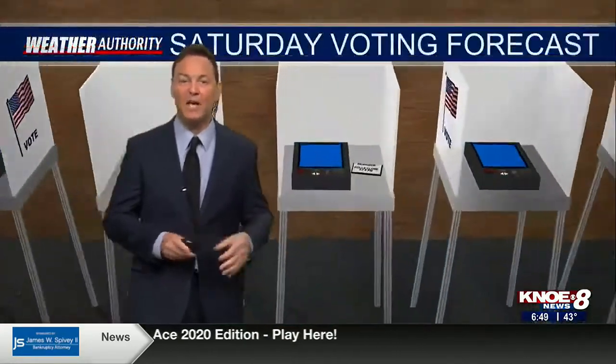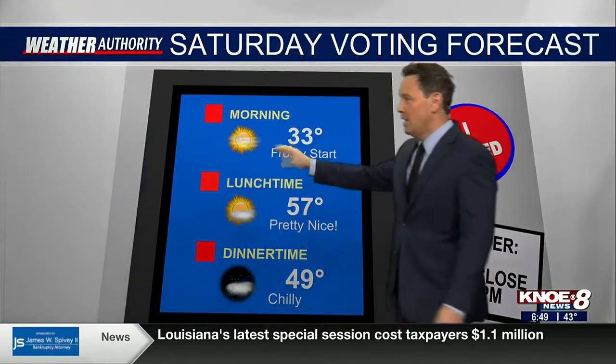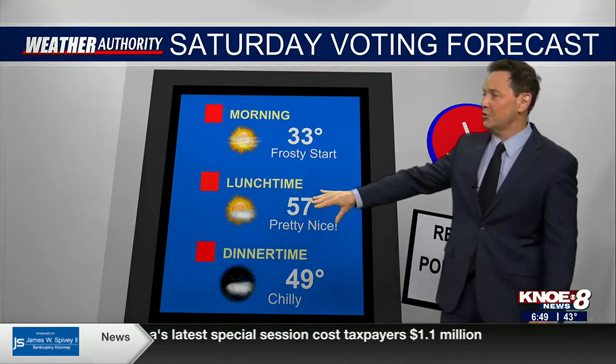As far as our highs today, probably about 57 under mainly cloudy skies. Voting day tomorrow — nice day to get out, though a little crisp to start the day. We're going to be in the low 30s, pretty frosty in some spots. Lunchtime: 57. Later on in the afternoon we lose the daytime heating. Polls close around 8 o'clock — it'll be in the 40s at that point. 62 is your high for Saturday — pretty close to the same situation as we look at Sunday.